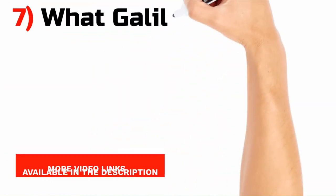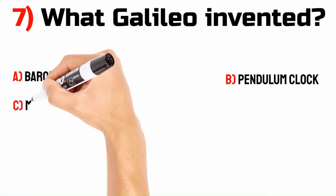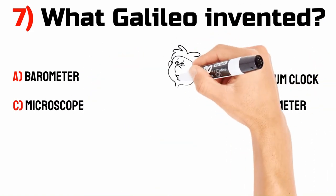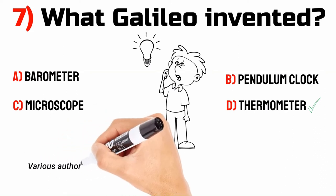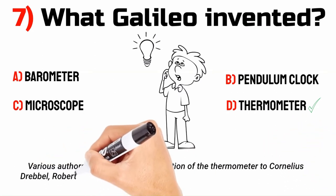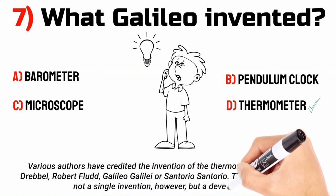What did Galileo invent? A. Barometer. B. Pendulum clock. C. Microscope. D. Thermometer. The answer is D. Thermometer. Various authors have credited the invention of the thermometer to Cornelius Drebbel, Robert Flood, Galileo Galilei, or Santorio Santorio. The thermometer was not a single invention, however, but a development.